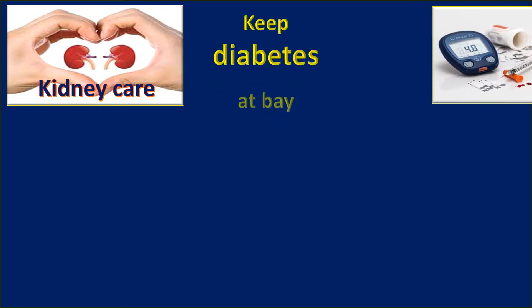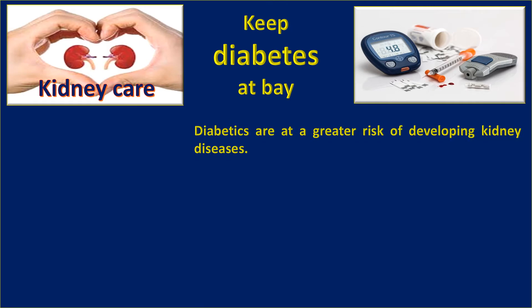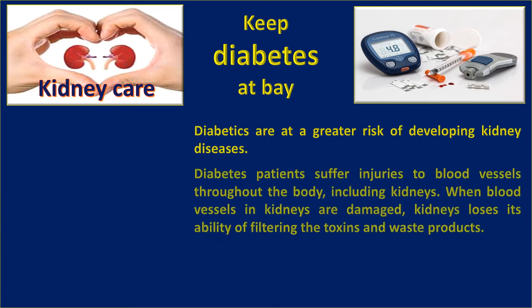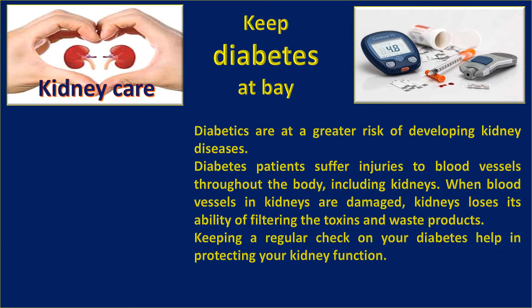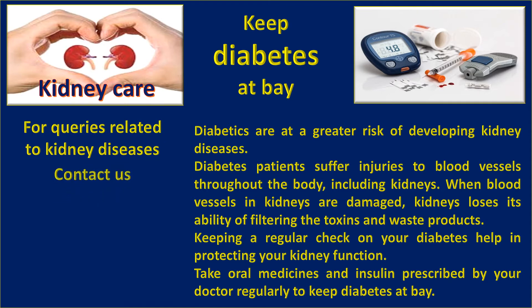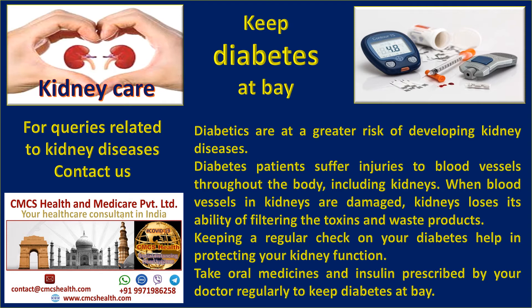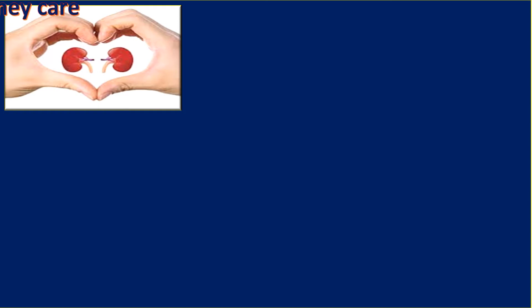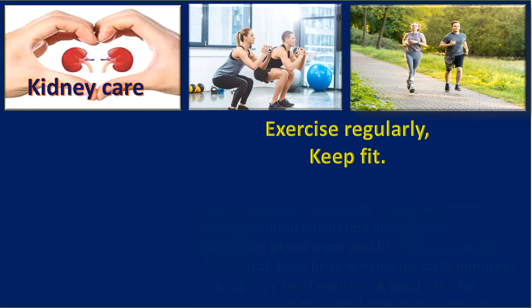Keep diabetes at bay. Diabetics are at a greater risk of developing kidney diseases. Diabetes patients suffer injuries to blood vessels throughout the body, including the kidneys. When blood vessels in the kidney are damaged, the kidney loses its ability to filter toxins and waste products. Keeping a regular check on your diabetes helps in protecting your kidney function. Take oral medicines and insulin prescribed by your doctor regularly to keep diabetes under control.